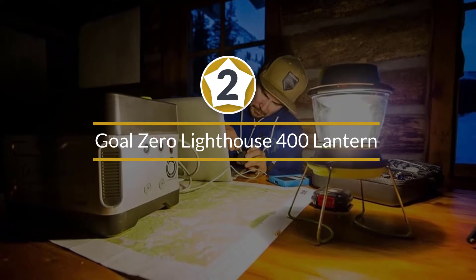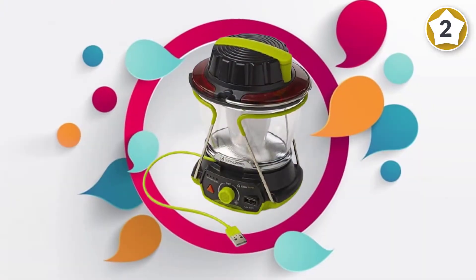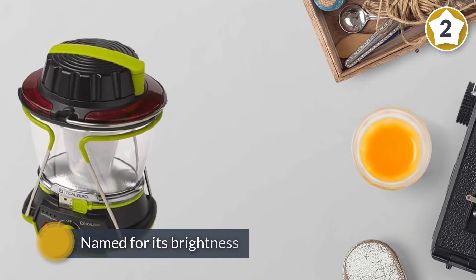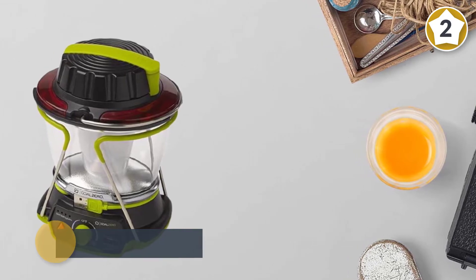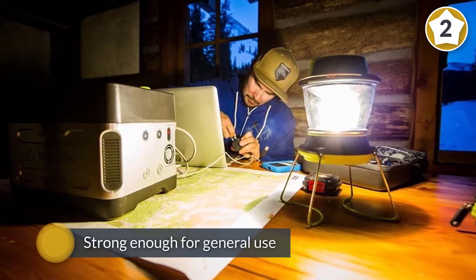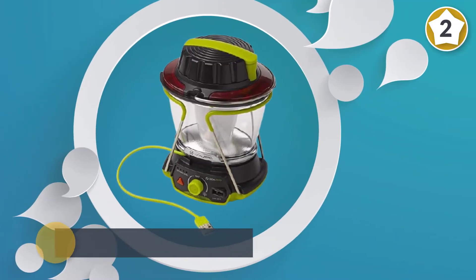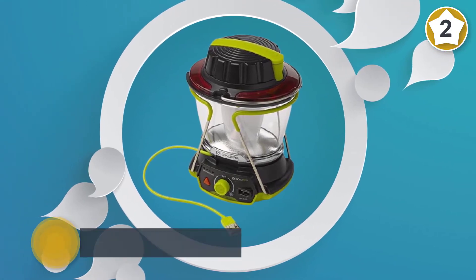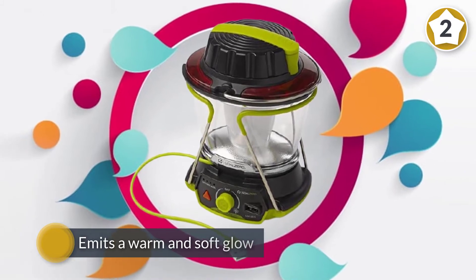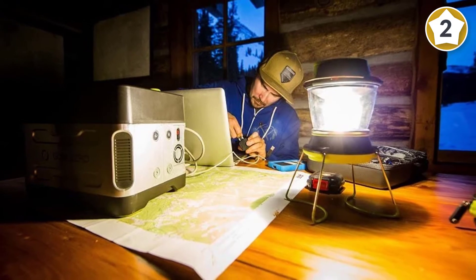Number two: Goal Zero Lighthouse 400 lantern. The lantern is named for its brightness, which we found strong enough for general use. The Lighthouse emits a warm and soft glow through either one or both sides of its bulb. It was a unanimous favorite for the light that's easy on the eyes, and the dimming switch makes adjustment easy. Battery life is unexceptional — the Lighthouse can manage 48 hours of burn time, but only on the lowest setting with one side illuminated. With both sides at maximum, the lantern lasts just 2.5 hours.